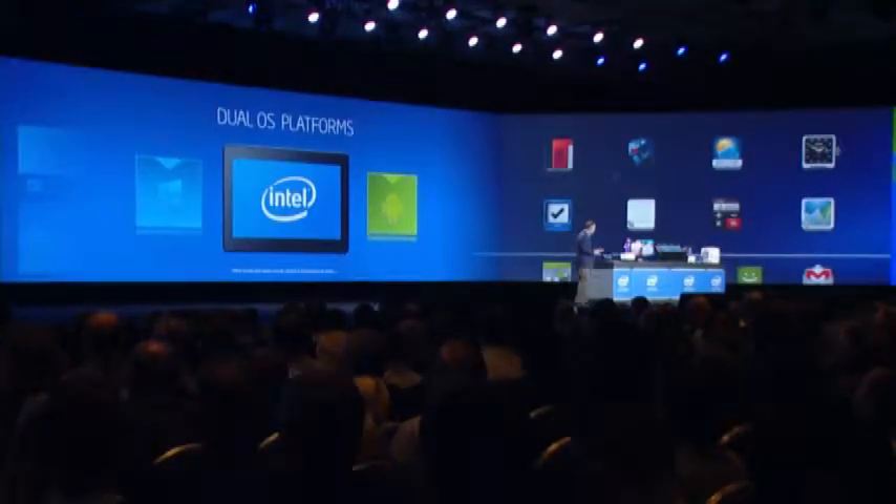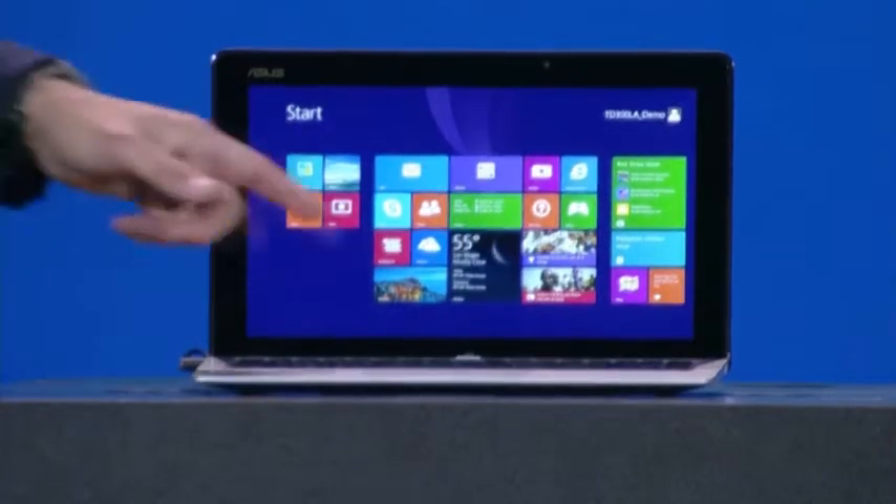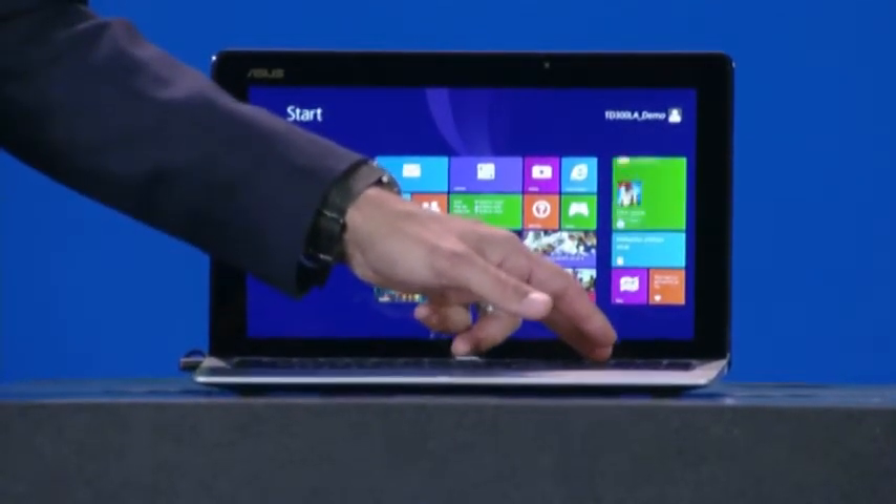There are times you want Windows, there are times you want Android — we wanted more choice. I'm happy to announce the availability of the dual OS platform. I'm showing you it on Windows right now. I'm simply going to push the button, and it switches to Android.